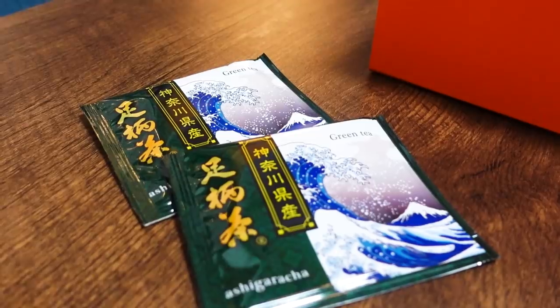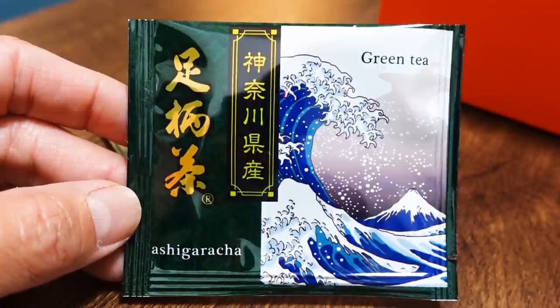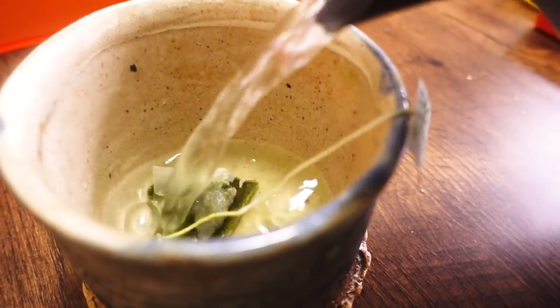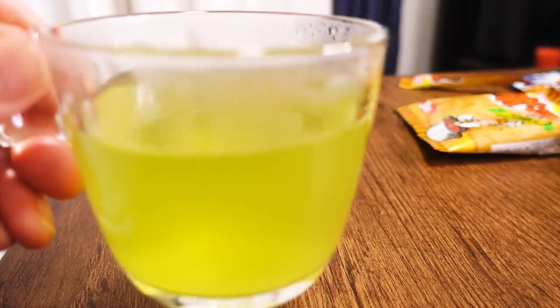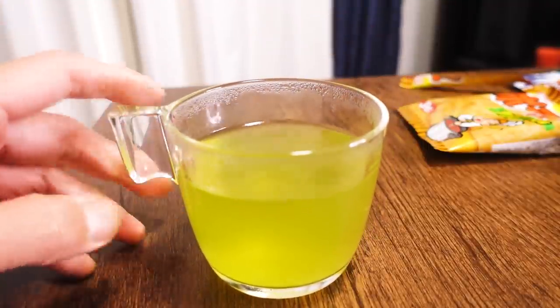First one is tea — they always include tea. Today's is Ashigara tea from Kanagawa prefecture. It's Asamushi cha, which is a shorter steaming process that results in less tannin and more sweetness — a sweeter flavor. The color is very bright, a very spring green color.